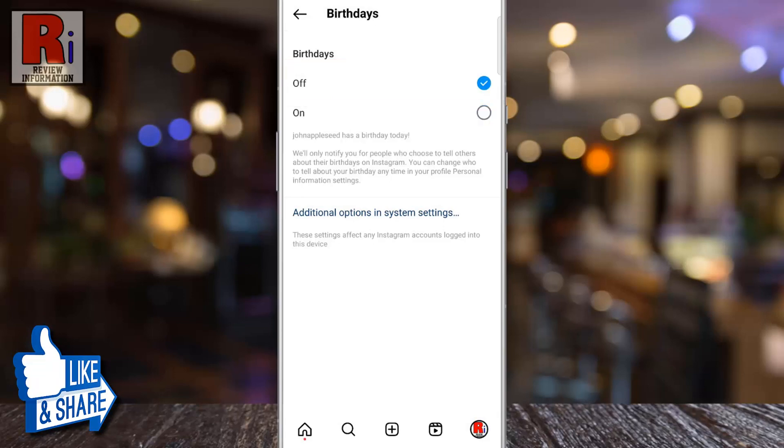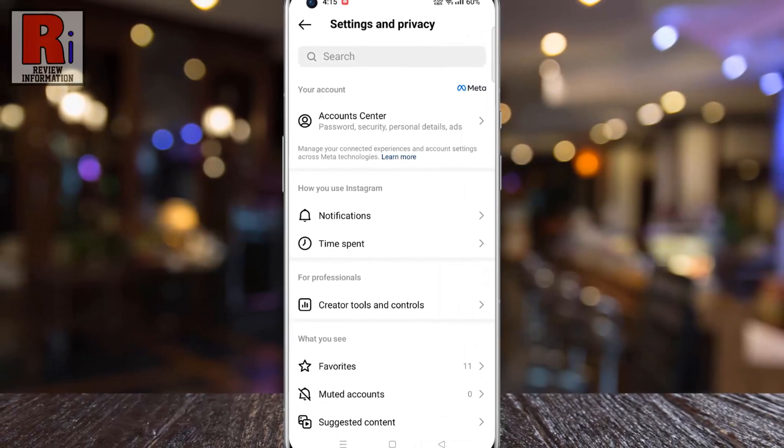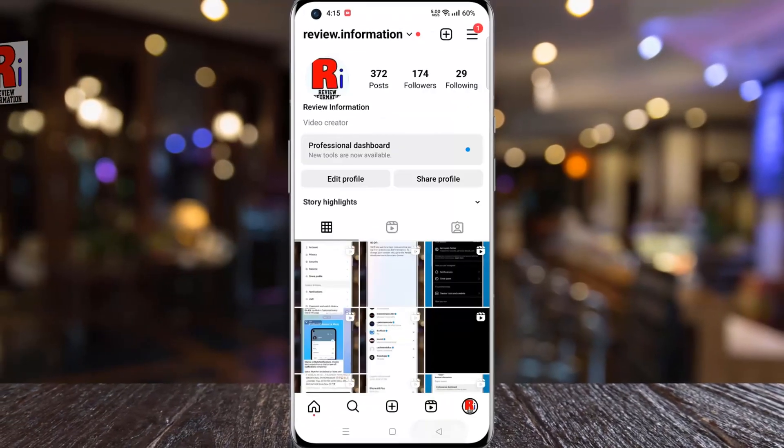From now on, Instagram won't notify you for people who choose to tell others about their birthdays. So in this way, you can turn off birthday notifications on Instagram.